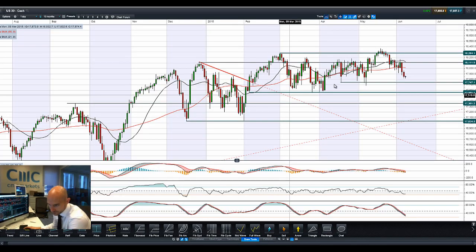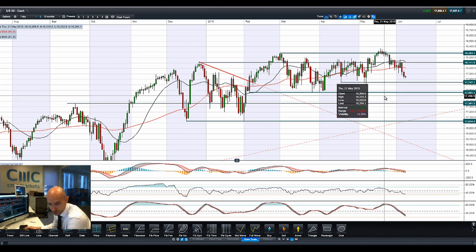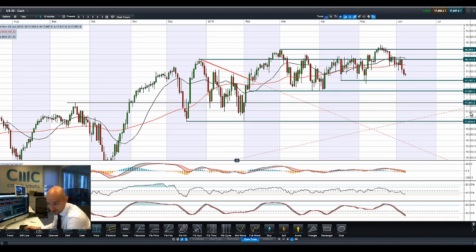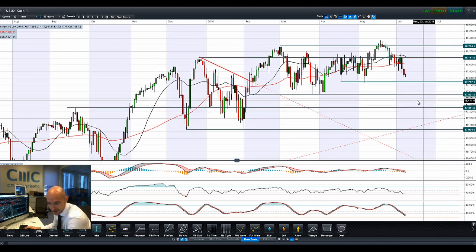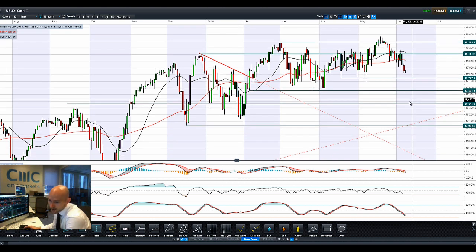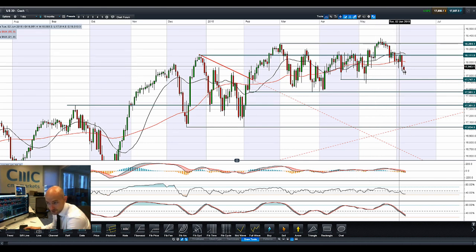Good morning and welcome to Products in Focus. After non-farm payrolls on Friday came in at 280,000 versus 225,000 expected, even though we had a little tick up in the unemployment rate, we saw big moves on the dollar — especially against the Japanese Yen — whereas most global stock markets took a bit of a slump, taking a possible rate hike in the US as a short-term risk. The UK market, Germany 30, US 30 and S&P 500 are all down.